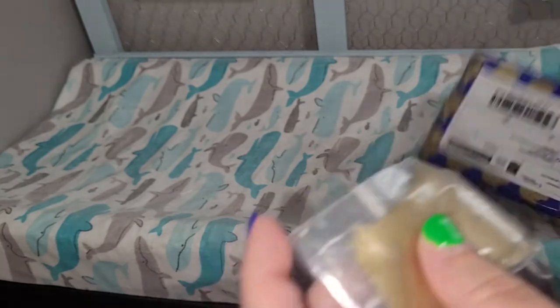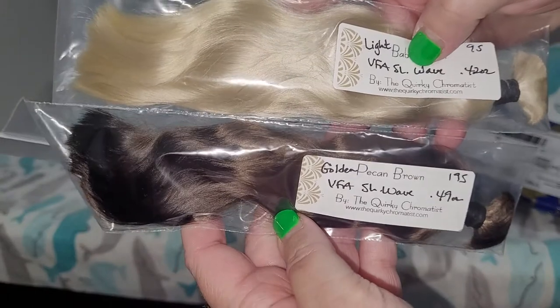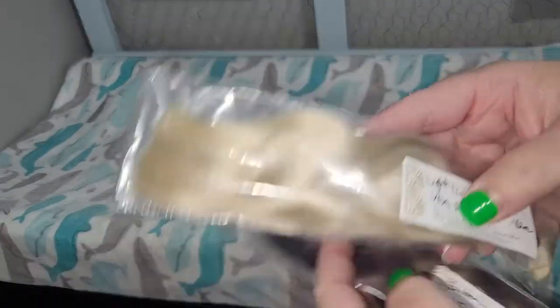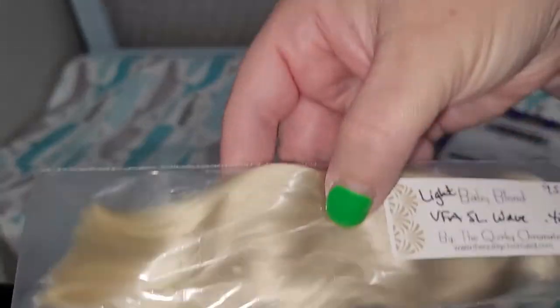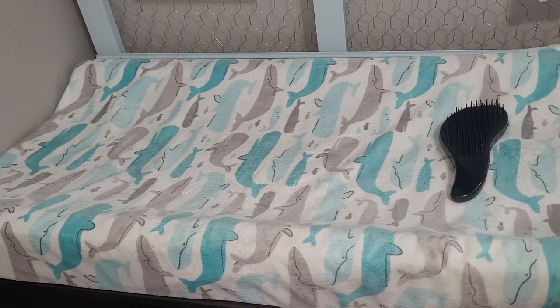I got some more hair — this one is golden pecan brown and this one is light baby blonde. I got the blonde because I have a custom to do and I think that's the closest I'm going to get to the color of hair that the customer is requesting.